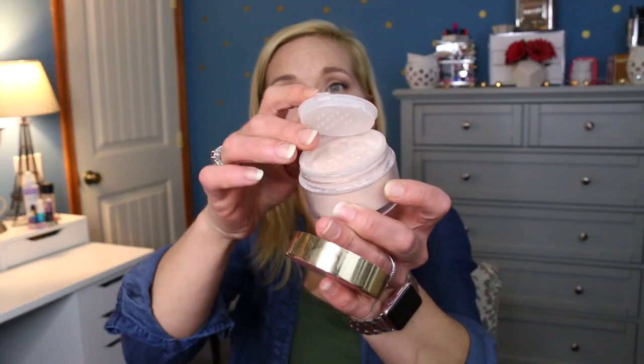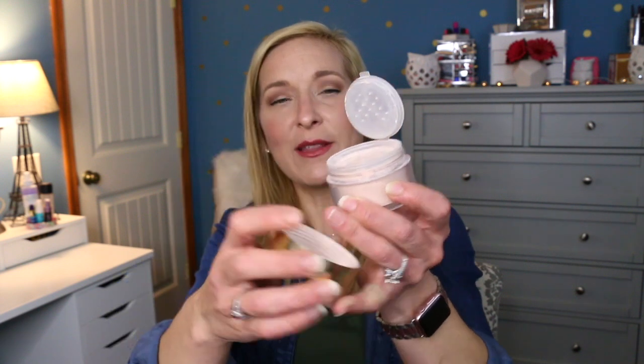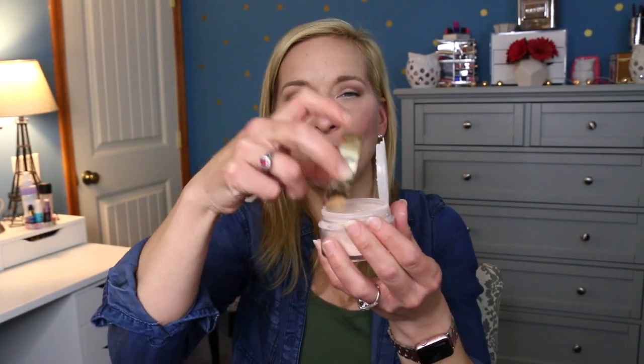The next thing I've been loving is the Too Faced Peach Perfect Mattifying Loose Setting Powder. I know you might think — wait, didn't you say you have dry skin? Yes, but this works with my dry skin. I love the way it smells and it works really well for setting all over my face. I take a little bit and pour it into the lid, use that, and put the rest back. It is a little bit messy because it's a loose powder. I don't find that dry patches are accentuated at all. Highly recommend.